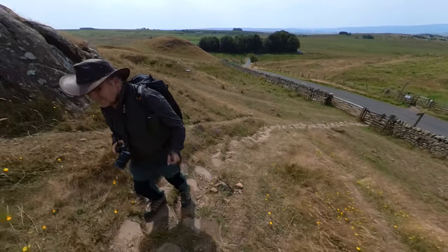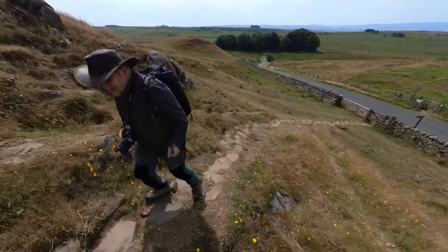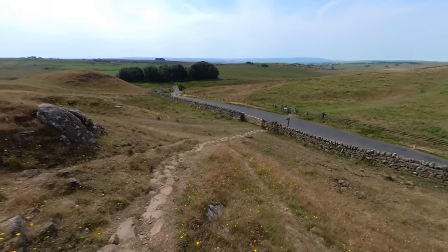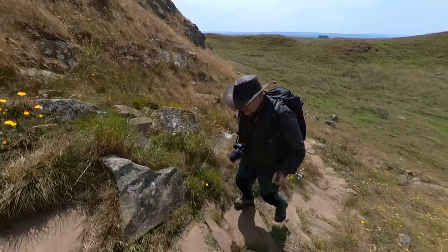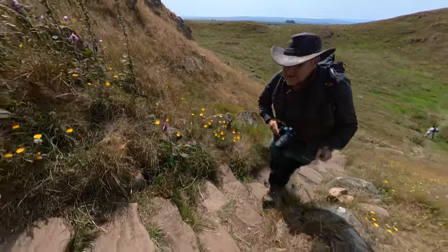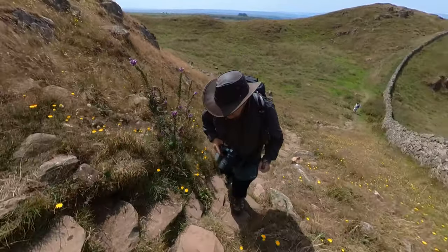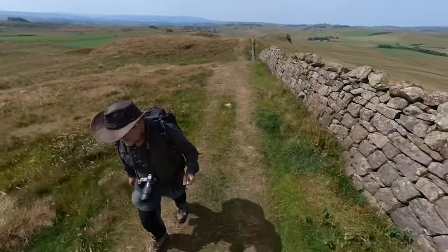It's worth stopping just here and turning back to look at Hadrian's Wall with the north ditch running along the Whin Sill heading west. There are plenty of wildflowers at this time of year — thistles, foxgloves — just to get you back in touch with nature.